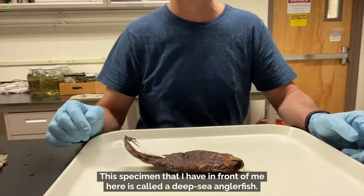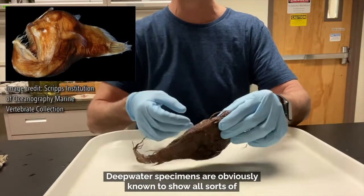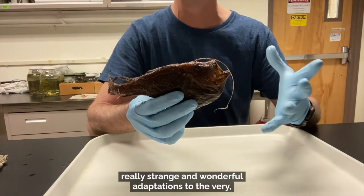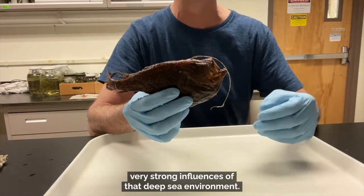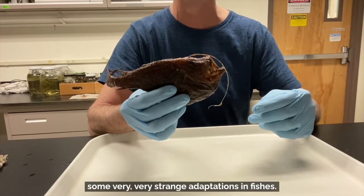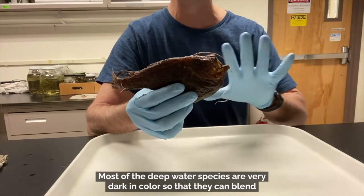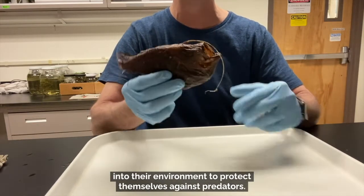This specimen in front of me is called a deep-sea anglerfish. Deep-water specimens are known to show all sorts of really strange and wonderful adaptations to the very strong influences of that deep-sea environment — high pressure, no light — those kinds of things can bring about some very strange adaptations in fishes. Most deep-water species are very dark in color so that they can blend into their environment to protect themselves against predators.